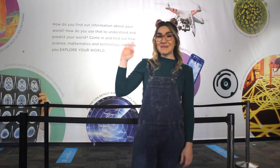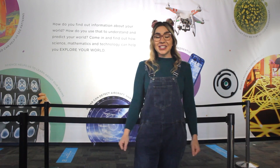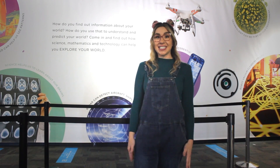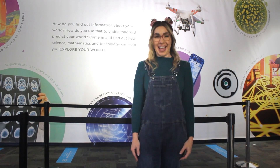Hello, welcome back to Learning with Katie. I'm here at SciTech, a hands-on interactive discovery center for kids of all ages. Are you ready to have a look around and learn some really cool things? Okay, let's go!